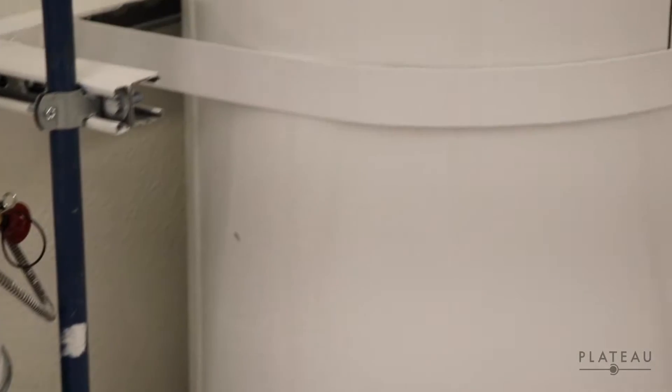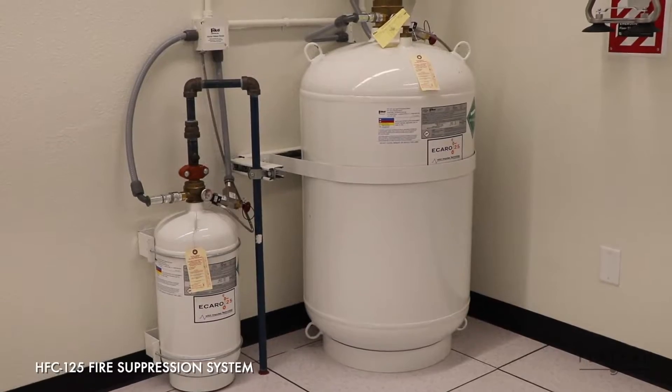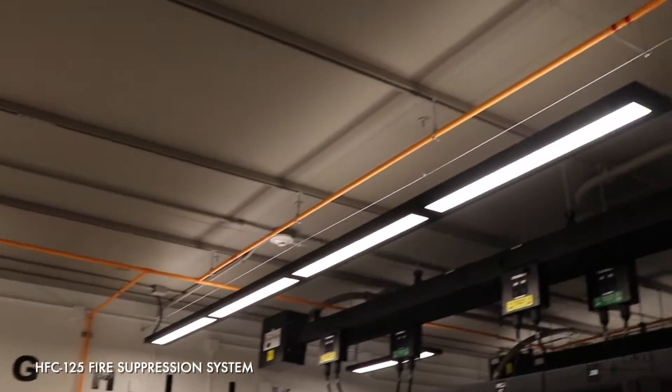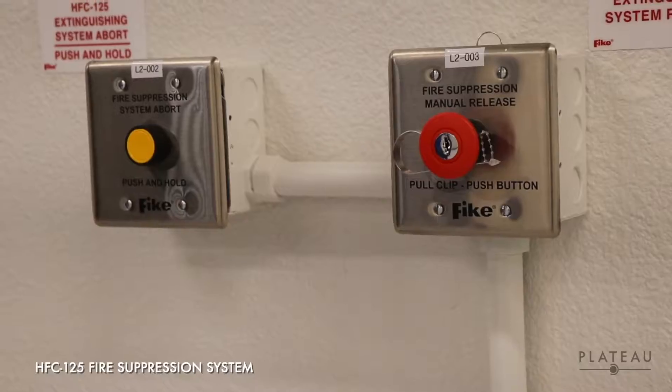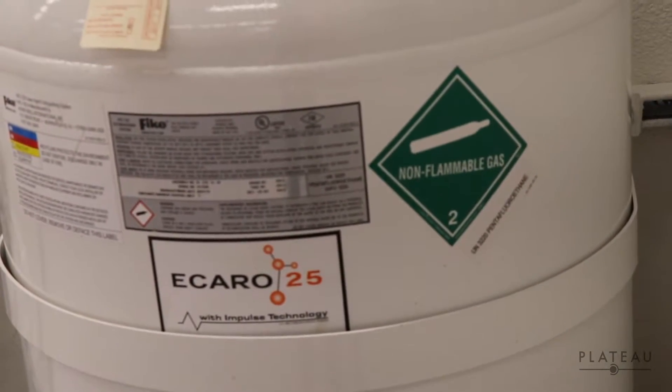We understand that accidents happen, but in order to mitigate that risk, our data center comes with a fire suppression system that is equipped to detect when a fire starts, warn anyone inside, and then extinguish that fire through chemical and physical mechanisms without affecting oxygen levels.